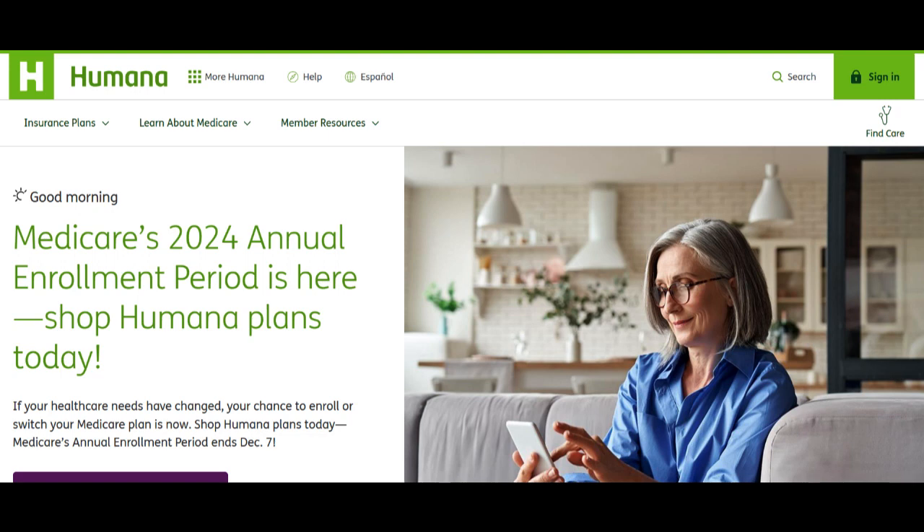In this comprehensive review, we'll examine the strengths and weaknesses of the Humana Medicare Supplement Plan G. As one of the leading providers of Medicare Supplement Plans, Humana offers a variety of coverage options designed to enhance the Medicare experience for seniors. This analysis aims to provide a balanced perspective on the advantages and drawbacks of choosing a Humana Medicare Supplement Plan G.